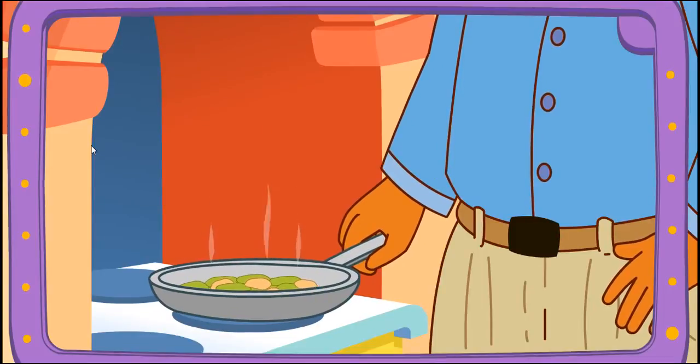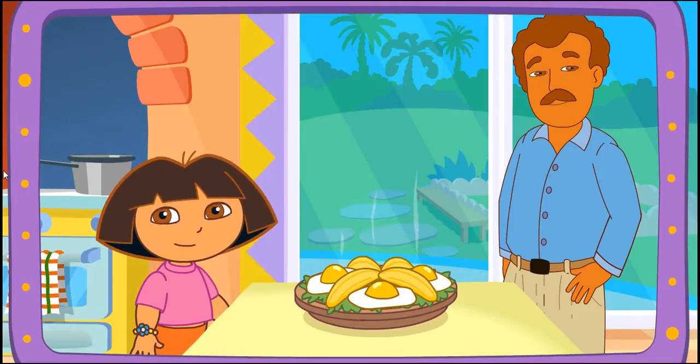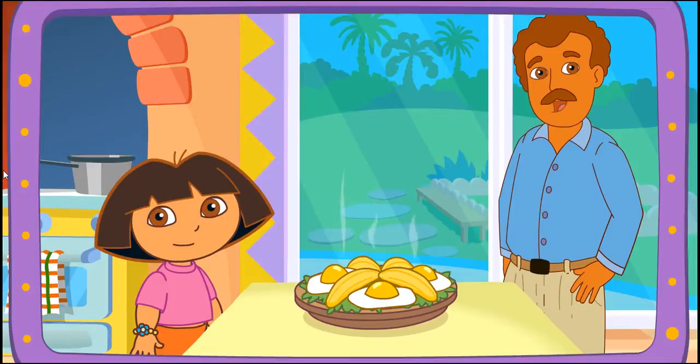Boppy's frying it on the stove! Fantástico! Muy bien! Thanks for helping! Great job!